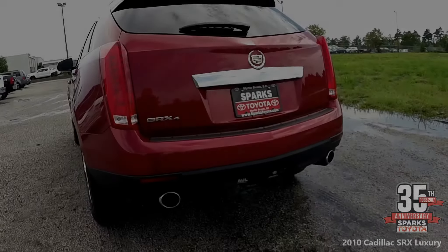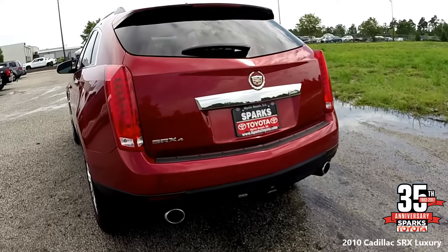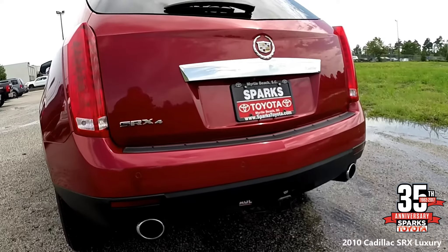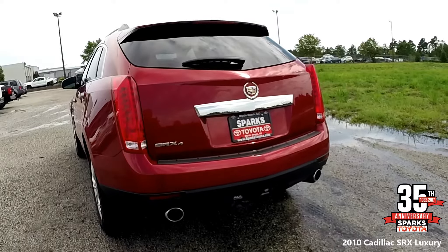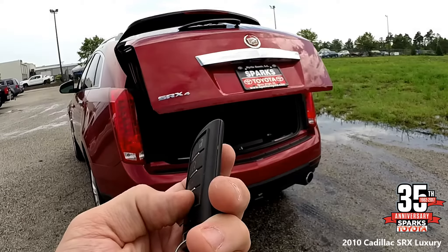Looking at it from the rear, beautiful car here. You have dual stainless steel exhaust with chrome tips, a power lift gate with a memory height feature, a rear window wiper, a tow hitch, large visible brake lights, and chrome badging. You also have the ability to control the power lift gate from your key fob to open it up.